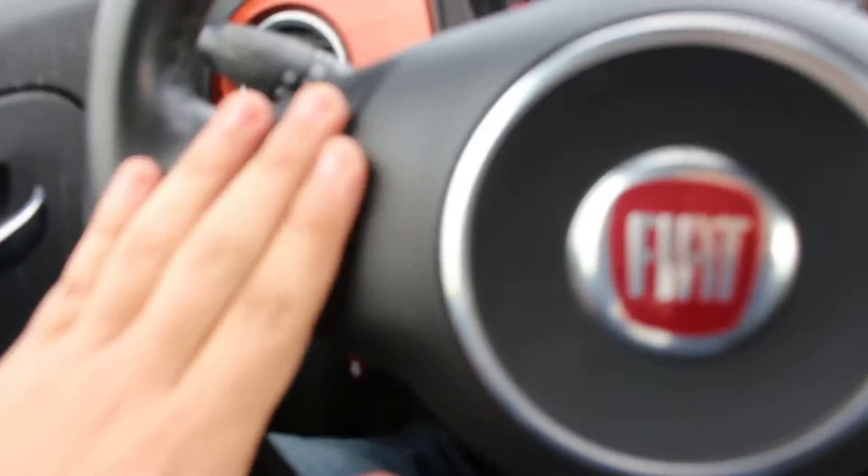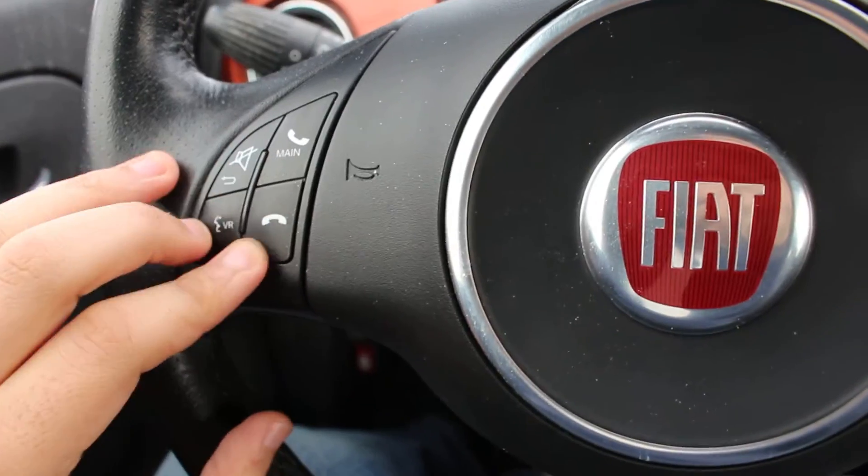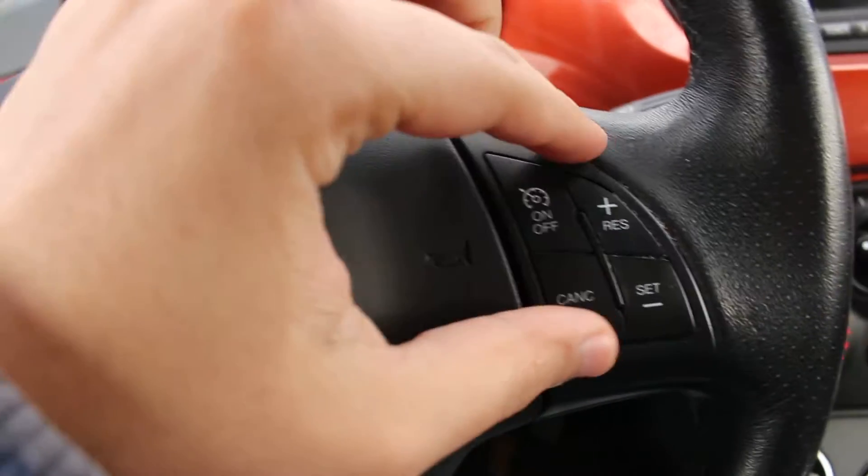In the steering wheel you've got powered options — Bluetooth and cruise control. And it has 104,000 miles only.